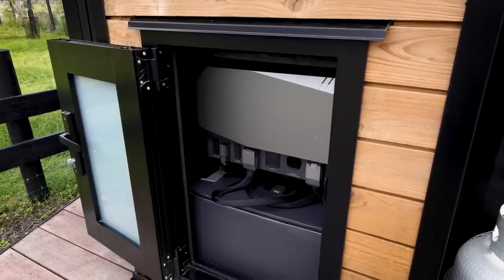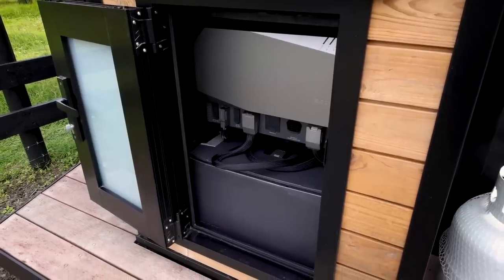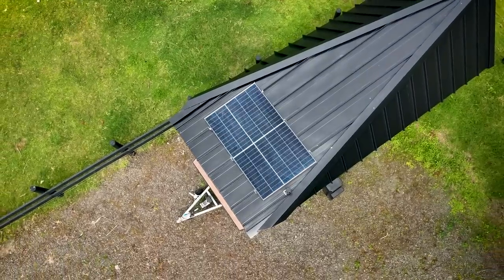So if you're thinking of taking your tiny house, your mobile home, your cabin, whatever it is off the grid, then this is a really good video for you to watch, because the EcoFlow power kit in my opinion is a game changer to this industry.